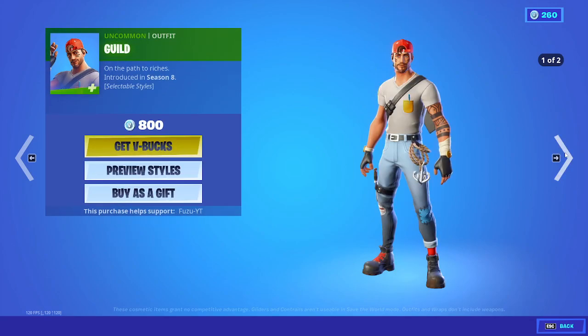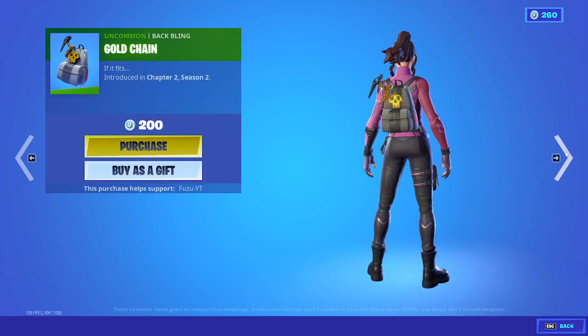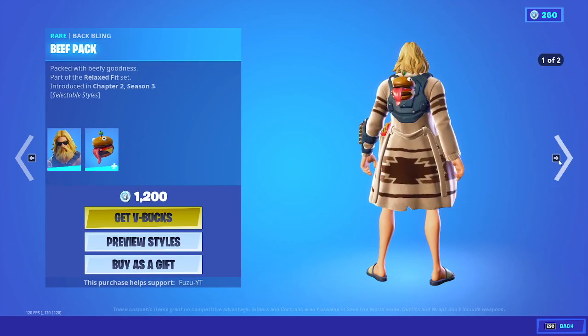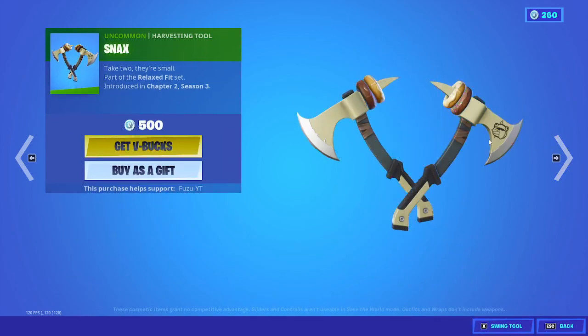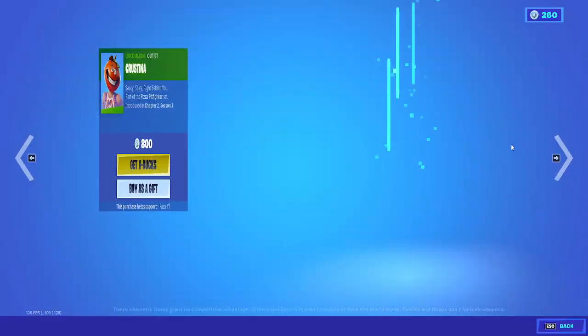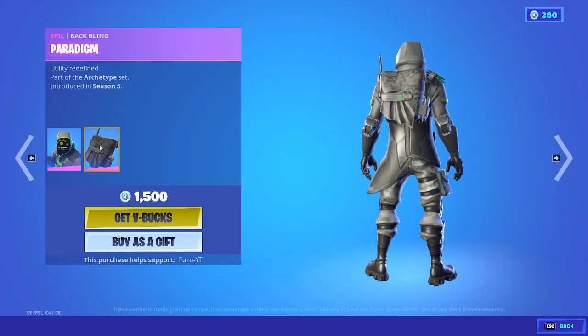Aura is back again, guild, diamond eye. Goldilocks back bling, gold chain. Relax Fit Jones, he has returned, beef pack back bling. Very rare skin to come back — snacks. Well, it's not very rare, but it's just like uncommon. Christina, sizzle. Archetype as well is pretty uncommon.